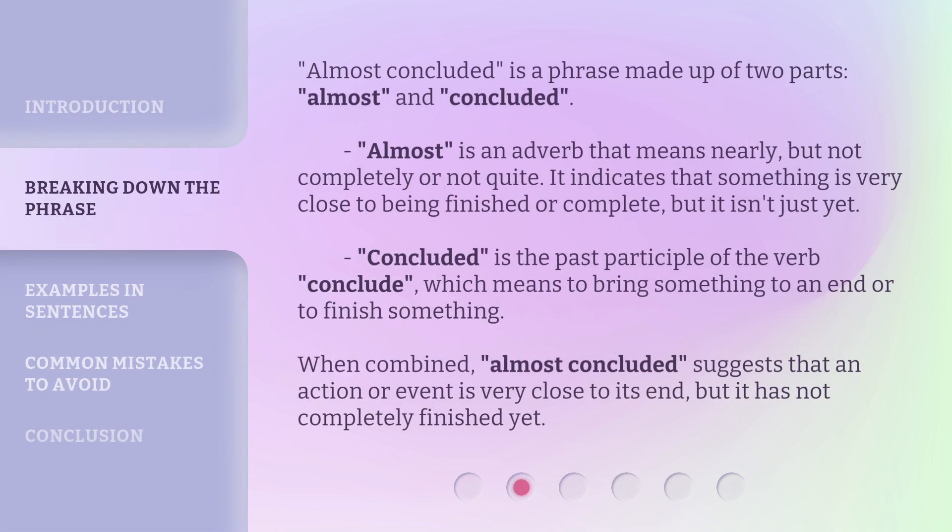Almost Concluded is a phrase made up of two parts: almost and concluded. Almost is an adverb that means nearly, but not completely or not quite. It indicates that something is very close to being finished or complete, but it isn't just yet. Concluded is the past participle of the verb conclude, which means to bring something to an end or to finish something.